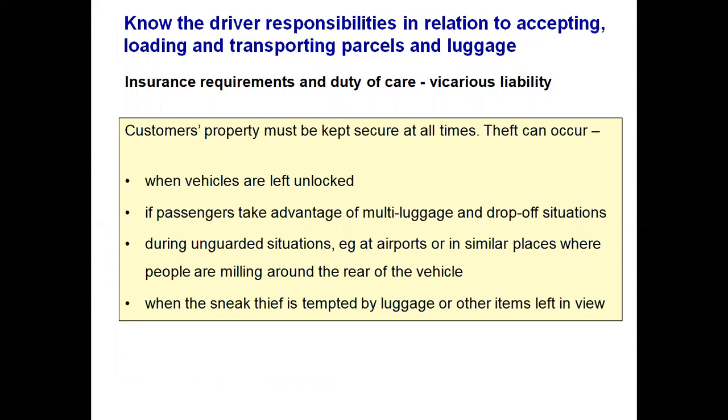Theft can occur when you leave your vehicle unlocked and a would-be thief tries the door. If passengers take advantage of multi-luggage or drop-off situations — for example, at a hotel or airport contract where passengers don't know each other — one passenger may take advantage by taking someone else's luggage. Airports are busy spots near the rear of the vehicle. Should you be taking luggage out, don't leave your vehicle unattended or unlocked. An opportunist sneak thief is tempted by luggage or any items left in full view.